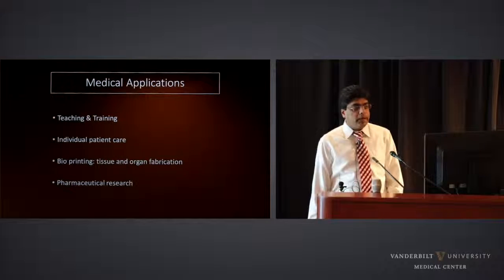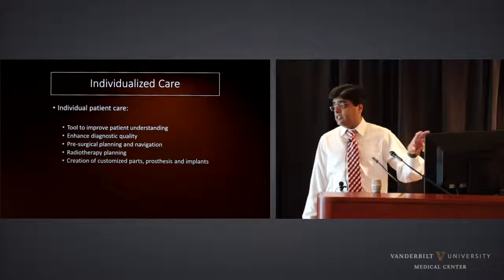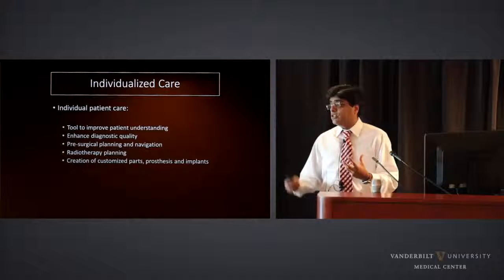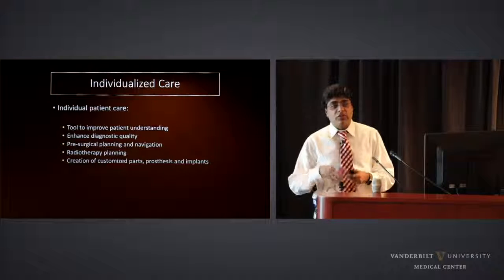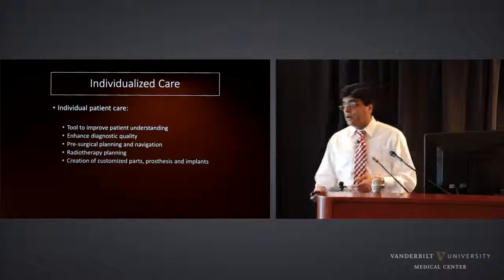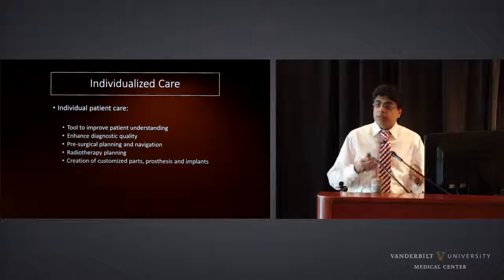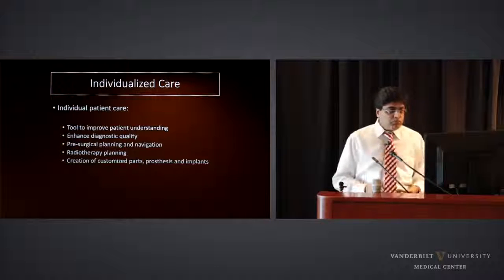What do I mean by individualized patient care? This is the best example of personalized medicine. You can print a model to give to the patient to help them understand what's going on. This has been especially useful at children's hospitals — we give 3D models to parents to help them better understand why their child needs a tracheostomy or extensive surgery. We explain: this is what's wrong with your son or daughter, this is what we're going to do. It goes a long way in building empathy and understanding.